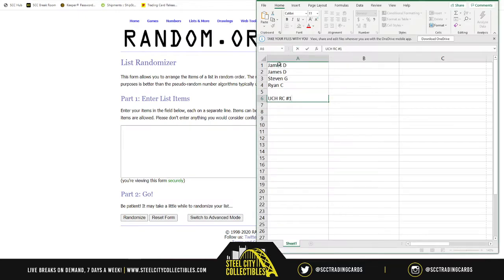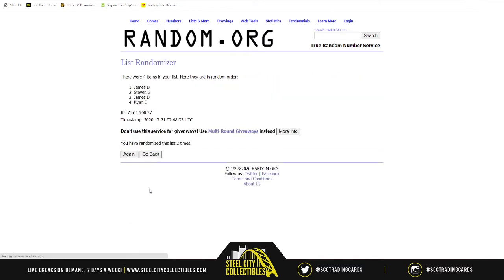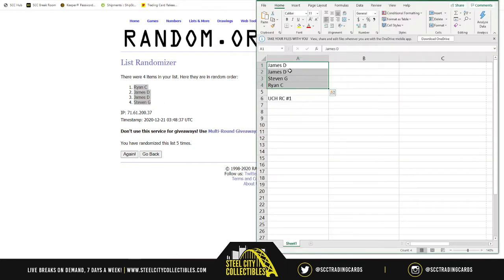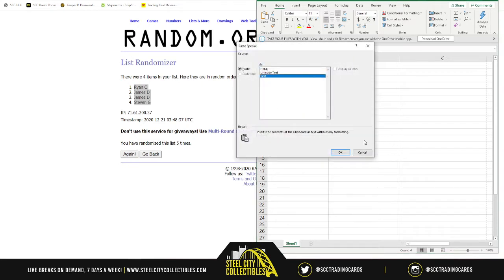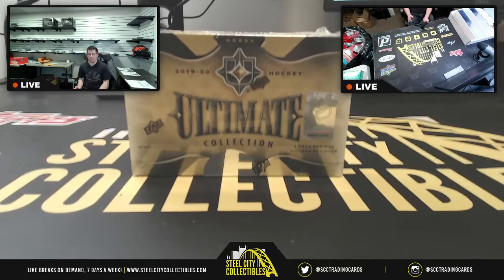Here are our spots: James has two, Steven and Ryan each have one. Running it five times — Ryan at one, Steven at four, James at two and three. As I reveal each card I'll build the list in column B, randomize it five times, and whichever card ends up next to your name is the card you receive.